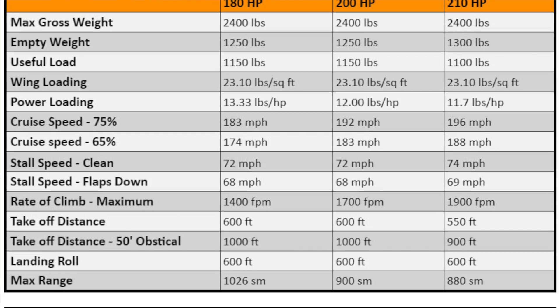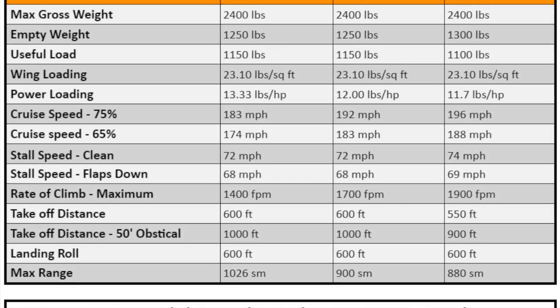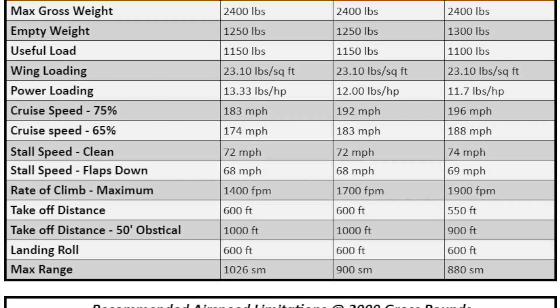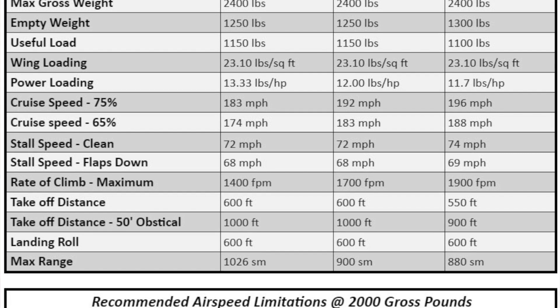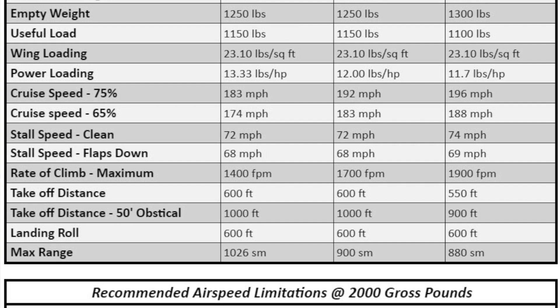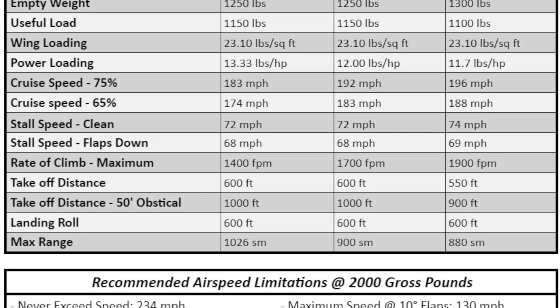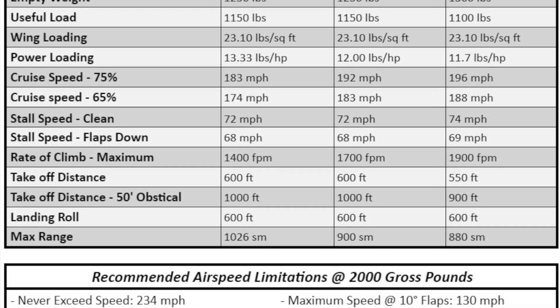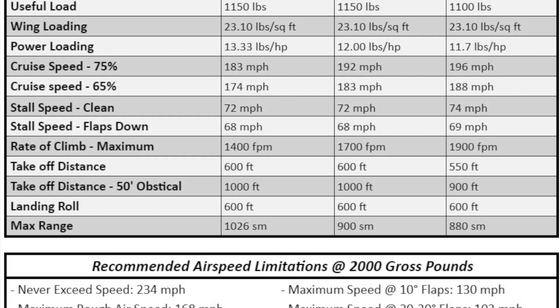Pretty respectable. Cruise speed is stated as 183 miles an hour at 75% power — that's 159 knots — or 174 miles an hour at 65% power, or 151 knots. Again, this is using a 180 horsepower variant. You can increase the horsepower to get more speed, but of course, you'll burn more fuel.